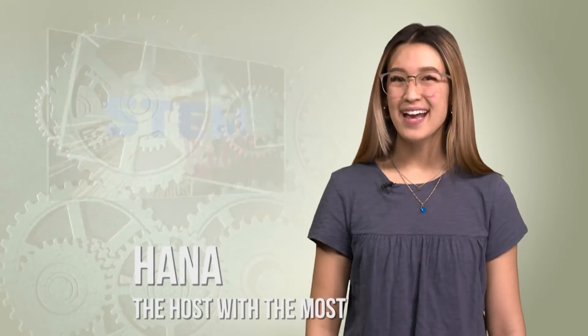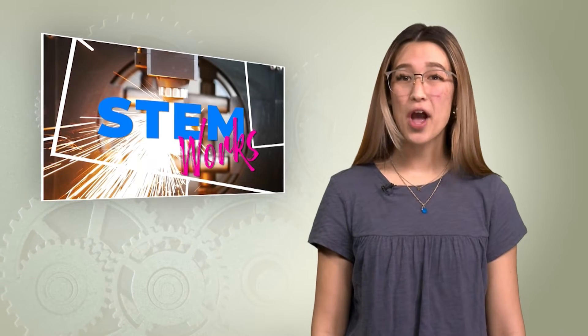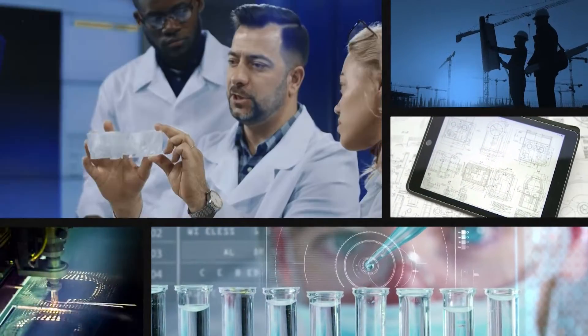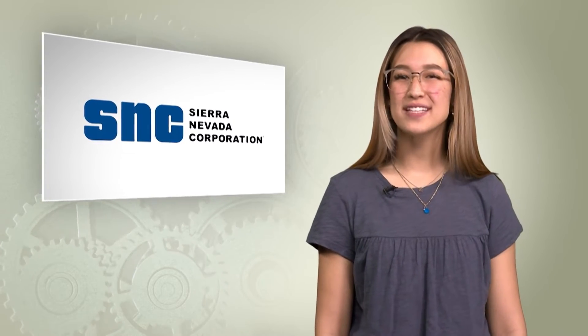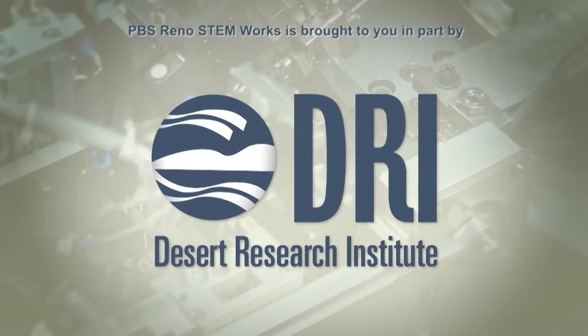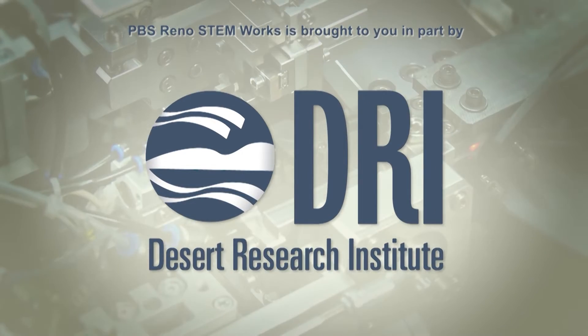Hi kids, Hanna here, and this is PBS Reno STEM Works, the show where we explore careers in science, technology, engineering, and math and find out what makes them so much fun. We'll take you inside some innovative businesses, talk to professionals, and explore what it is that they do. Today, we're going to visit the Sierra Nevada Corporation to find out what they do. PBS Reno STEM Works is brought to you in part by the Desert Research Institute.